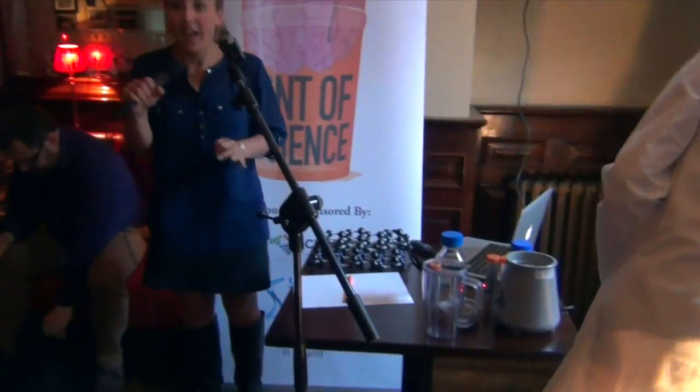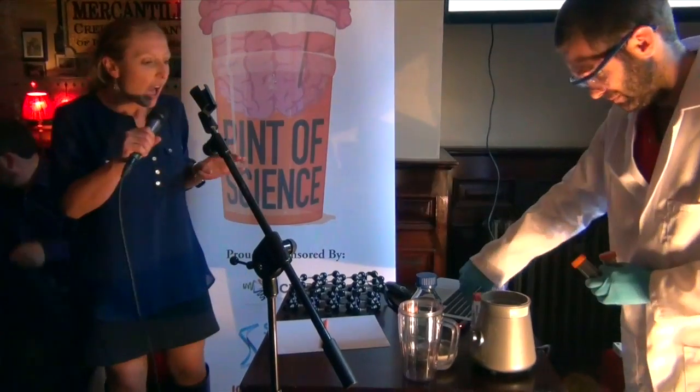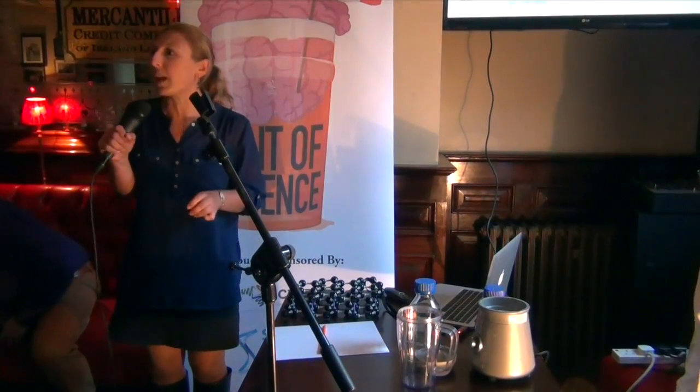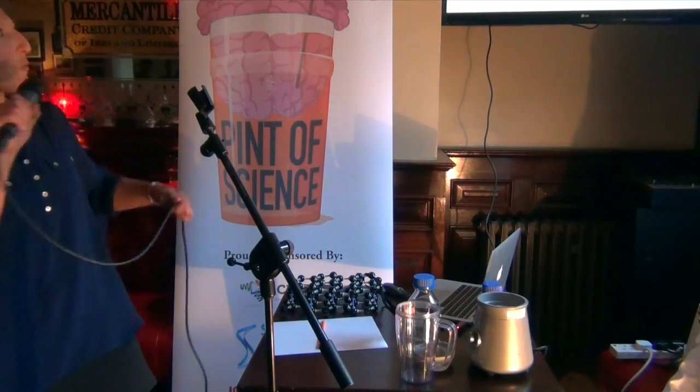Thanks very much. Such an energetic crowd! You'll see this is going to be very practical. I'm going to show you how you can do physics and chemistry in the kitchen. So that's going to be pretty straightforward.